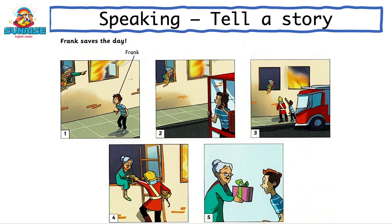The fire engines arrive and Frank shows the firefighters where the old woman is. The firefighter climbs up and helps the old woman and her cat to come out the window. Now, the old woman is giving Frank a present because he helped her and her cat. Everyone is very happy in the end.